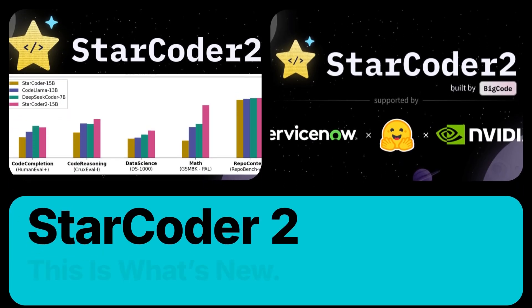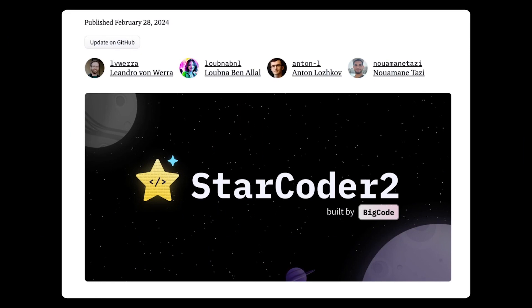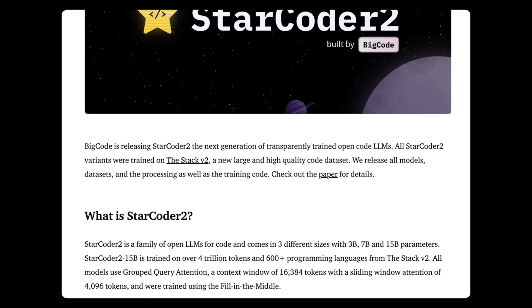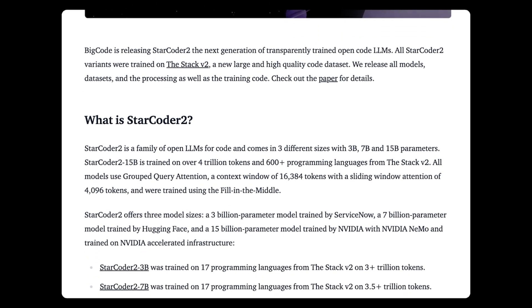Want to run your own code-generating AI model but don't want to pay someone else to do that? Well, ServiceNow, HuggingFace, and NVIDIA have released free code-generating AI models StarCoder 2 — 3B, 7B, and 15B — the first two of which can run on most modern consumer GPUs.